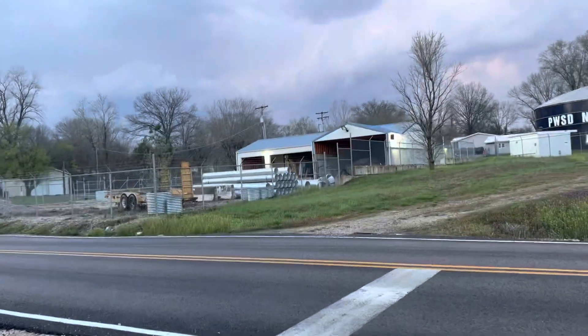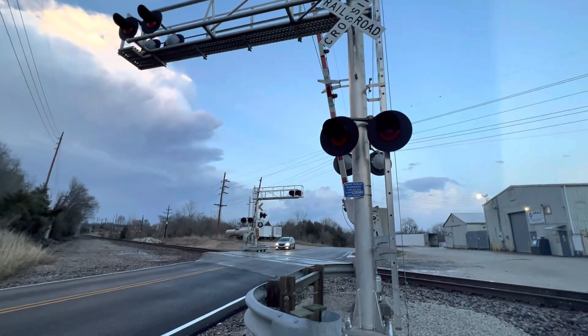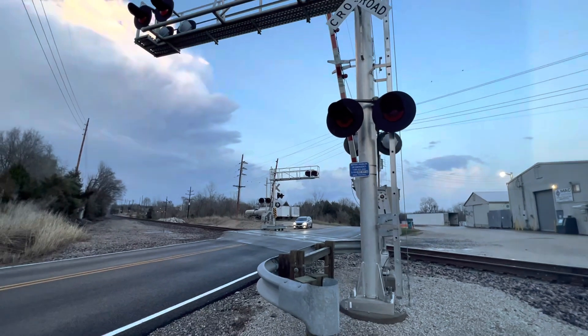So here we have the Horine Road grade crossing in Horine, Missouri. STL Train Coverage out.